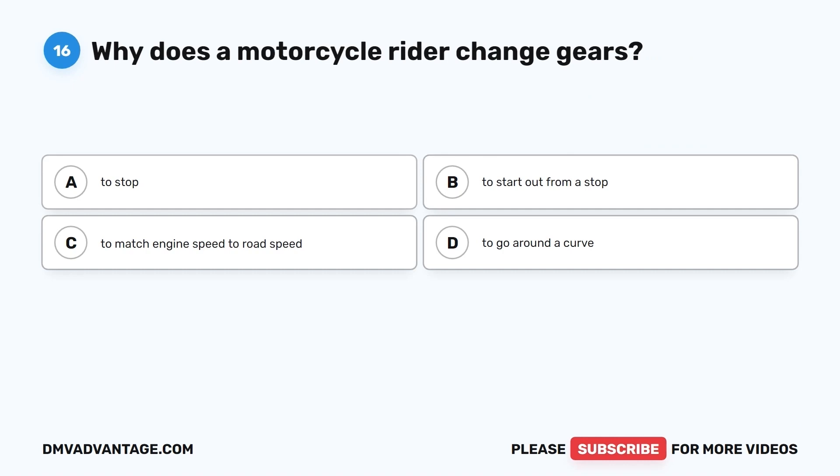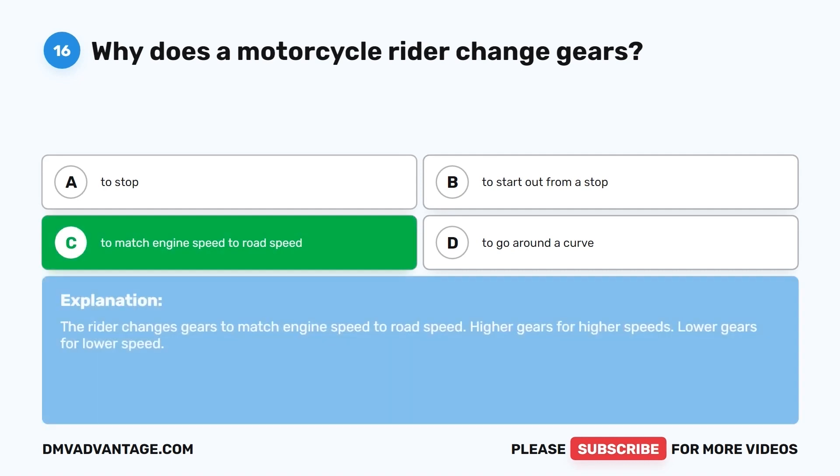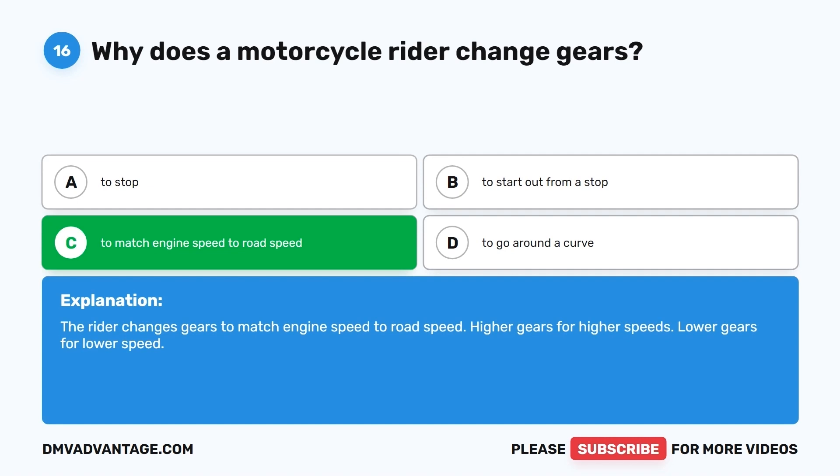Question 16. Why does a motorcycle rider change gears? A. To stop. B. To start out from a stop. C. To match engine speed to road speed. D. To go around a curve. The correct answer is C, to match engine speed to road speed. The rider changes gears to match engine speed to road speed — higher gears for higher speeds, lower gears for lower speed.